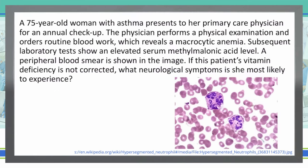As always, we start with the last sentence, and then go back and read the rest of the vignette. If this patient's vitamin deficiency is not corrected, what neurological symptoms is she most likely to experience?